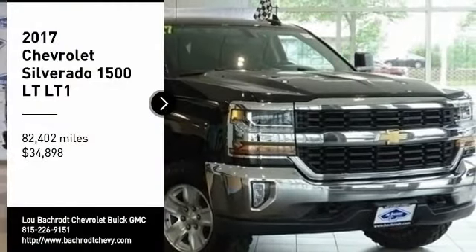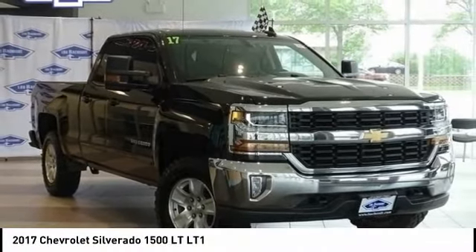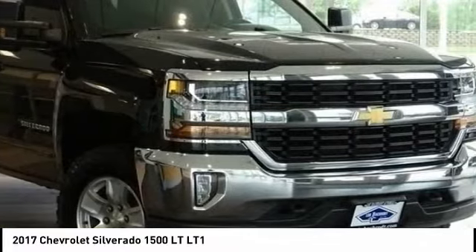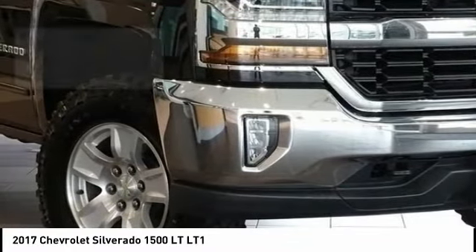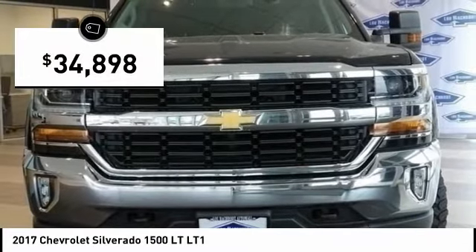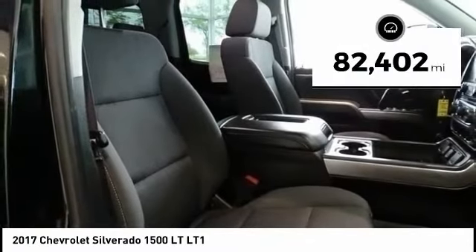Make a great choice today with the 2017 Silverado 1500. The Chevy Silverado 1500 has the lowest cost of ownership of any full-size pickup and is priced below $35,000. This vehicle has less than 85,000 miles.